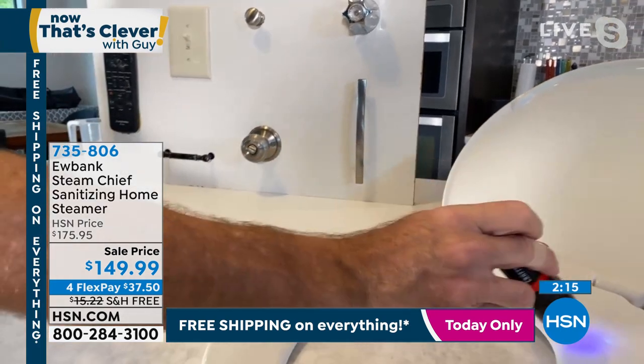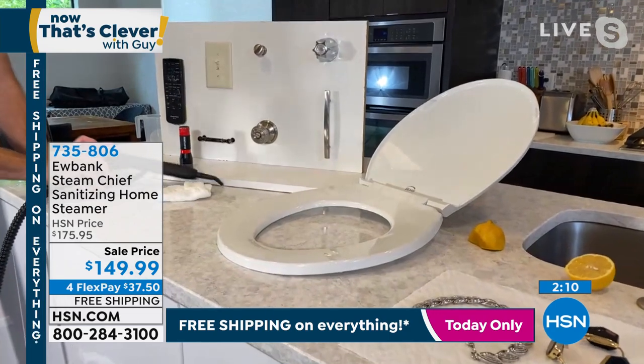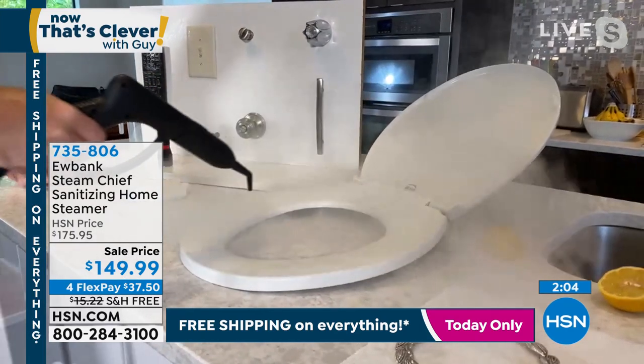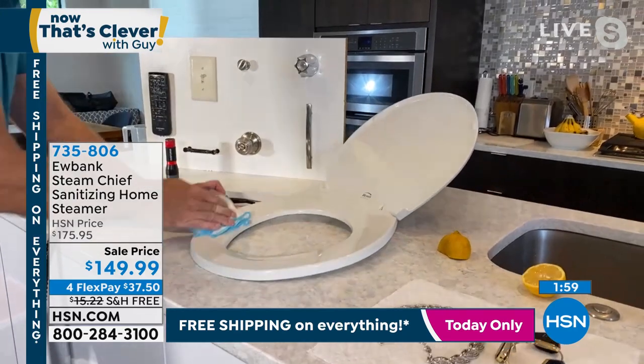Same here with the toilet seat — we have two boys, a 15-year-old and a 10-year-old. In and around the toilet — the whole commode — hit it with steam, and you're clean and sanitizing without any chemicals whatsoever. Look at it now — it's all gone. How cool is that?